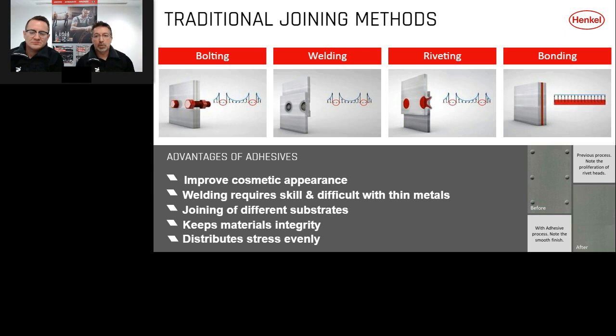Another advantage of bonding is that it keeps the metal's integrity. It's a two-part material creating a chemical reaction with no heat exposed to the metal, so there's no discoloration, no distortion, and ultimately no fatigue in the metal. Lastly, bonding distributes stress evenly. With spot welding you have concentrated pinch points where stresses are concentrated around the welded areas. With bonding, an adhesive bead is laid all the way around the perimeter of the panel, distributing any stresses evenly along the bond line.